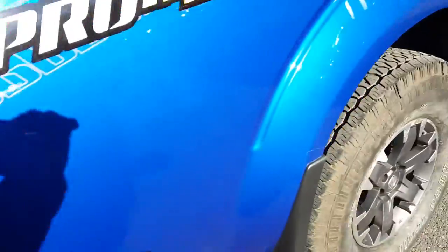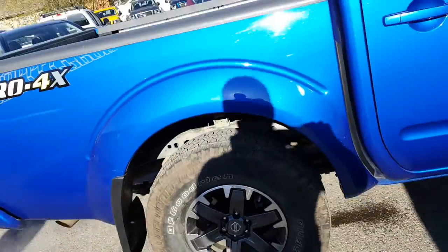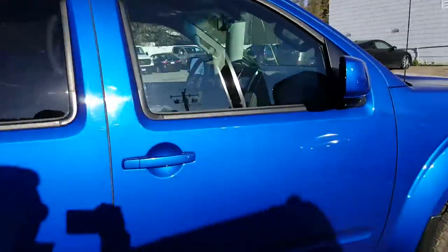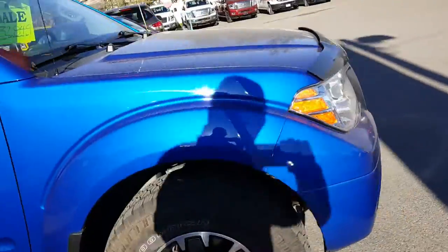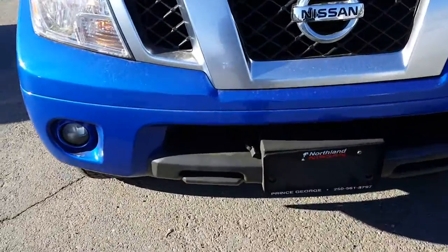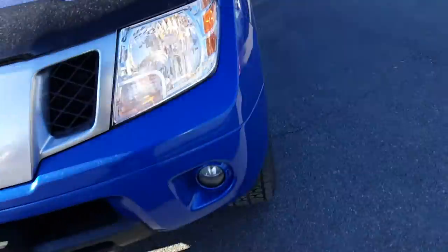Pro 4X badging right there. Got the aluminum wheels with the good BF Goodrich rugged trail tires. Got the roof racks on top there. Definitely a nice looking vehicle. It's also got a bug deflector, adventure shield, block heater and block heater cord, fog lights — all that kind of stuff on it.